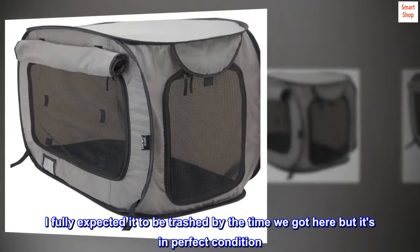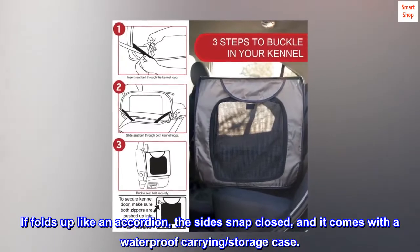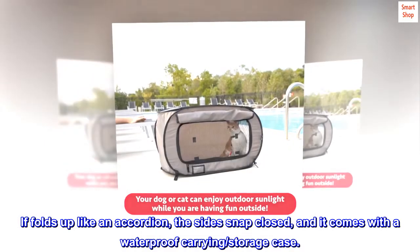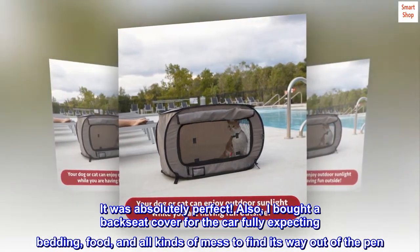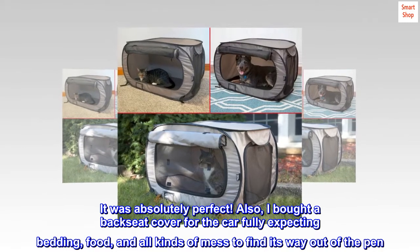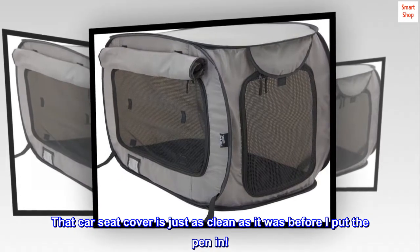I fully expected it to be trashed by the time we got here, but it's in perfect condition. It folds up like an accordion, the sides snap closed, and it comes with a waterproof carrying storage case. It was absolutely perfect. I also bought a backseat cover for the car, fully expecting bedding, food, and all kinds of mess to find its way out of the pen — nope. That car seat cover is just as clean as it was before I put the pen in.